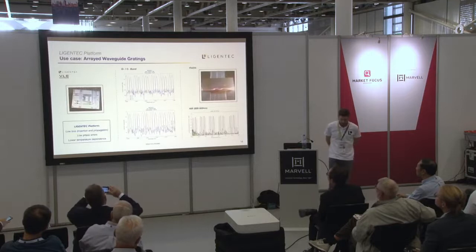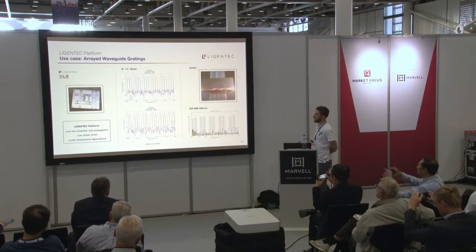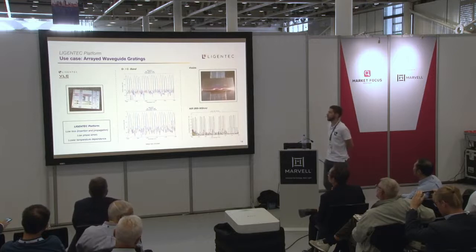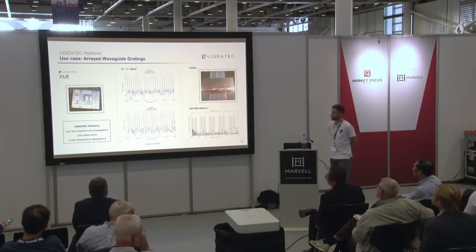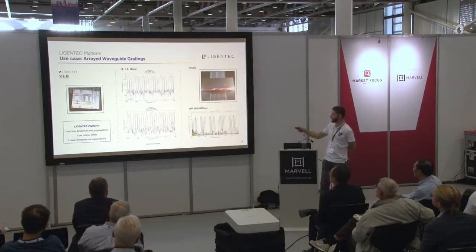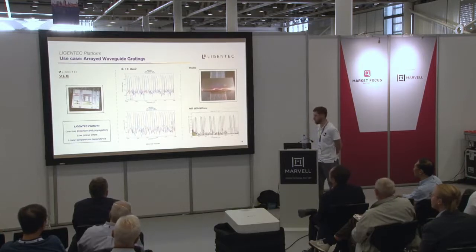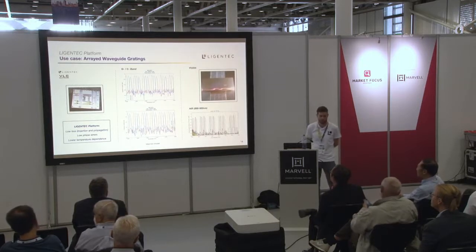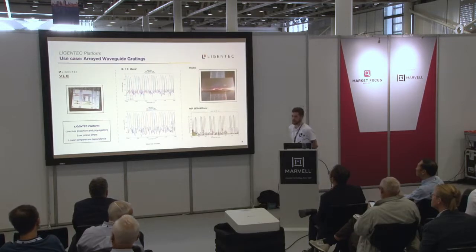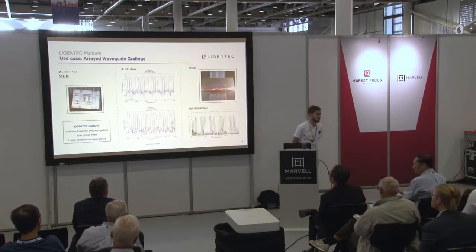A few examples of use cases: arrayed waveguide gratings — multiplexing and demultiplexing systems — are quite relevant here. This slide showcases that we've implemented them across a variety of wavelength ranges: O-band, C-band, near-infrared, and even visible. All of them show low insertion and propagation loss, low phase errors, good performance, low crosstalk, and low temperature dependence, which is important. This makes silicon nitride a much more suitable platform for AWGs than, for example, SOI or III-V material platforms.